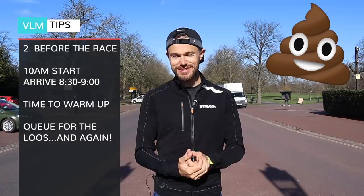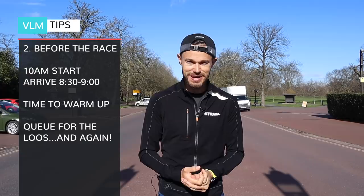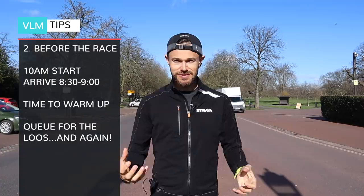I'd really recommend bringing your own loo paper. There are hundreds of loos here on the start line, but everybody comes here — there's a lot of nervous energy and people have been drinking too much water in the build-up, so there are going to be some long queues. It's also just good to get here early to take in the atmosphere. You've been training for months — the big day is here. There are three different start lines: the blue, green and red start. You'll be able to tell which you're on based on the colour of your bib number.